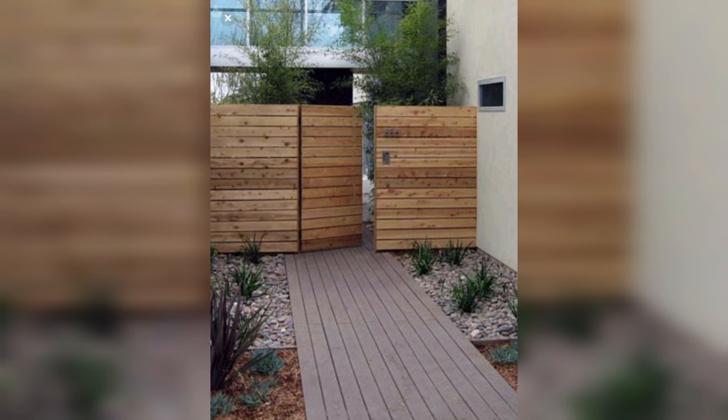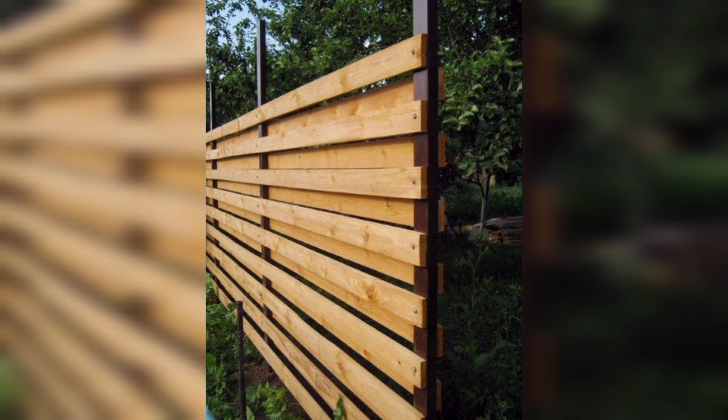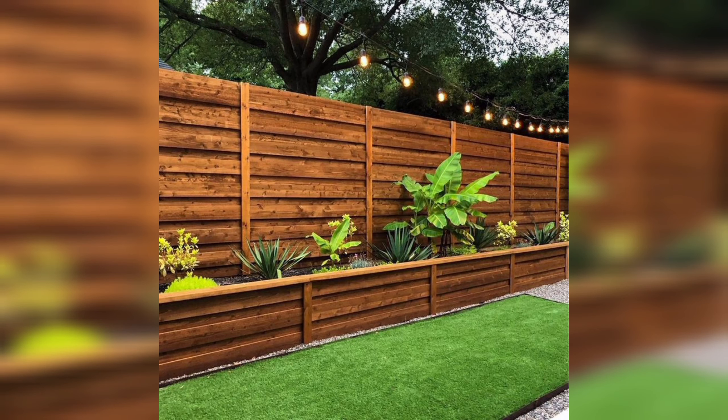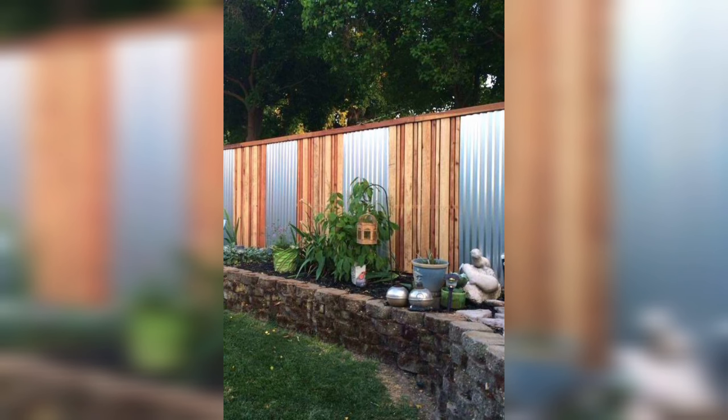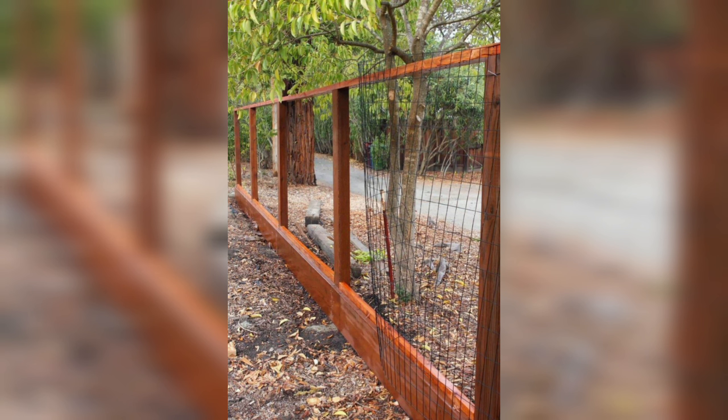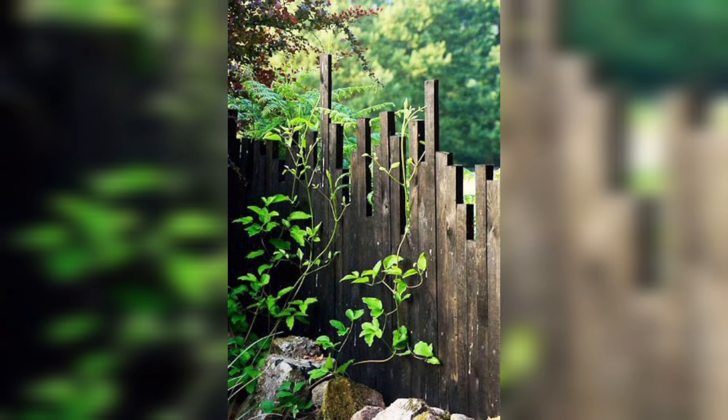A wooden fence can add a sense of natural beauty to your property that cannot be matched by other materials. Wood has a warm, natural look that blends well with the surrounding landscape and can give your property a more inviting and homey feel. A dye wooden fence is also versatile in terms of design and style. Wooden fences can be stained or painted to match your home's exterior or to create a unique look.